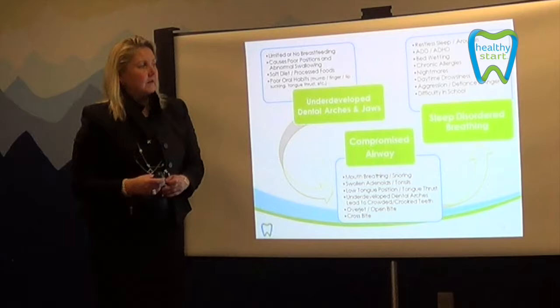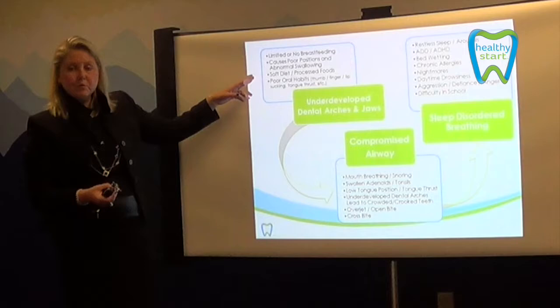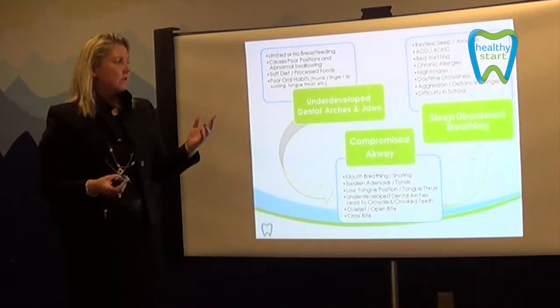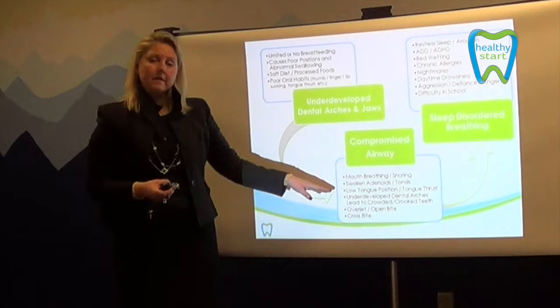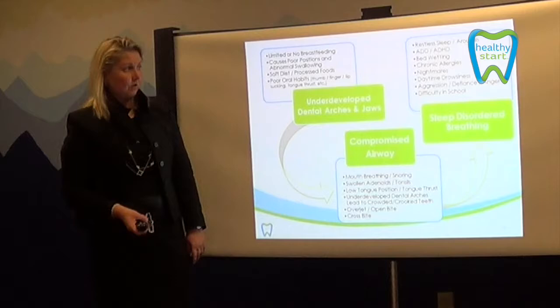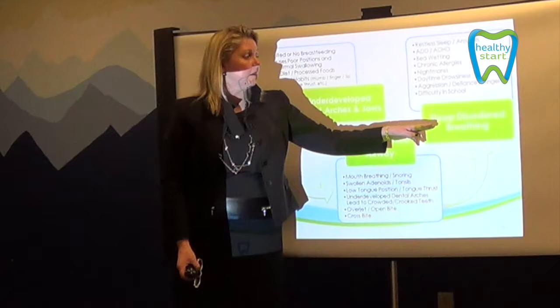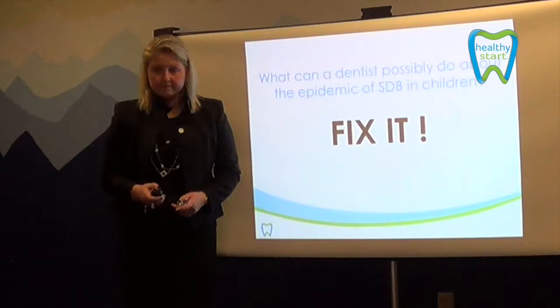When we look at the whole picture with Healthy Start, we look at the cause: limited or no breastfeeding, poor tongue position, abnormal swallowing, soft diet, processed food, increased use of bottle and pacifier, and poor oral habits such as thumb sucking, finger sucking, and tongue thrust — all causing an undeveloped dental arch and jaw. What that results in is a compromised airway, mouth breathing, snoring, swollen adenoids and tonsils, low tongue position, underdeveloped dental arches, overbite, open bite, and crossbite, which causes sleep disorder breathing.